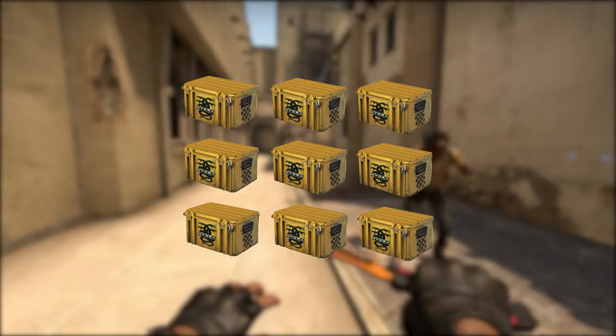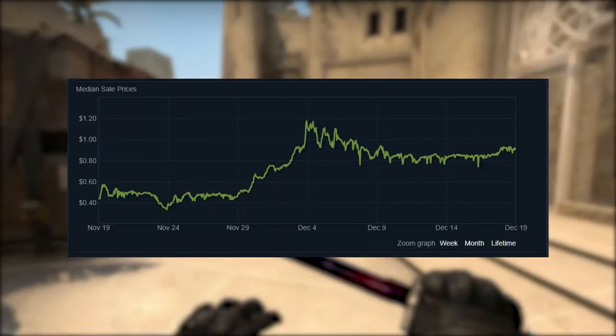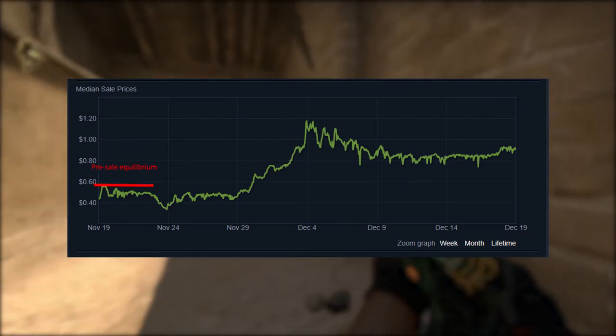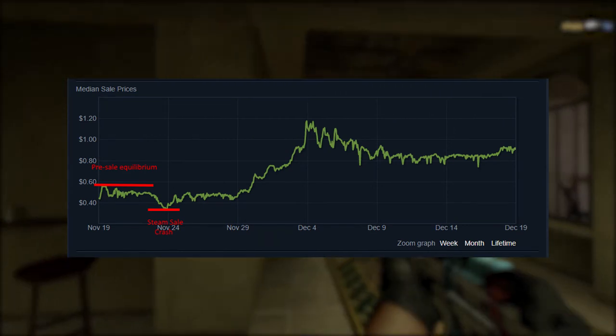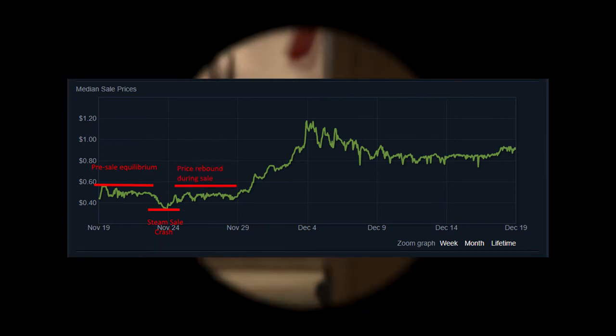To begin with, where are we at since the case was discontinued? We can look at the price over the last month and follow the trend. Initially the price was in equilibrium about midway through November, and we can see that it crashed during the winter sale — not too badly, although it seemed bigger at the time — and then it rebounded for the rest of the sale to its previous equilibrium price.